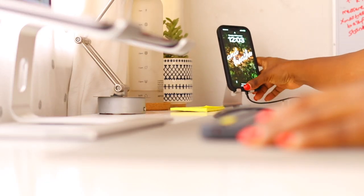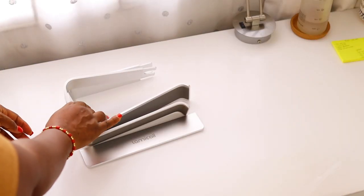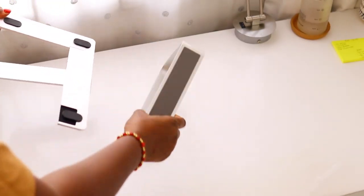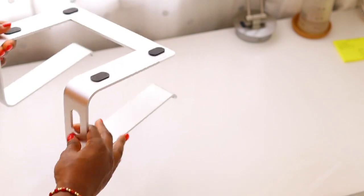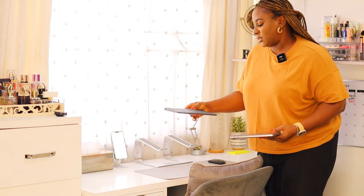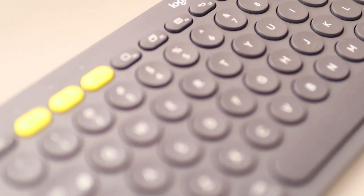I also have this phone stand that I got from Wish.com. I like that I can charge my phone vertically while it's standing and use it to watch videos — it's really helpful. I think it was about $3 or so. I also got this Lamicall stand, which is really good. Because of how high it raises my laptop, I had to get a wireless keyboard, and I got the Logitech Pebble keyboard.